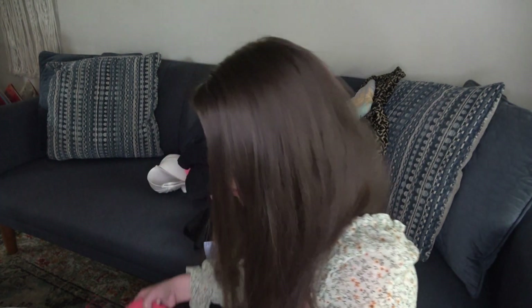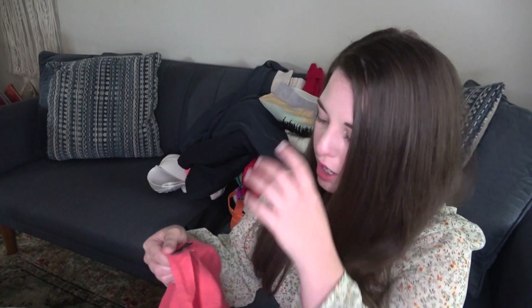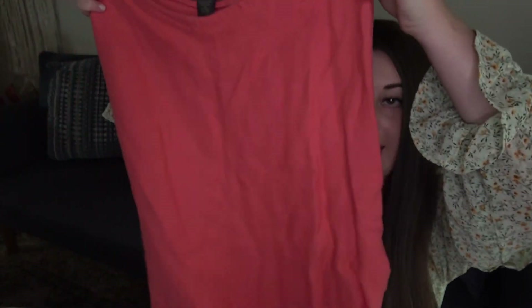I didn't see the skirts until I was about to leave so I didn't get a lot, but I tried to grab as many as I could because they had some good ones. Banana Republic, size 2, 100% linen pink skirt. Adorable. Gonna do great with that — probably $25.